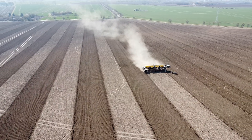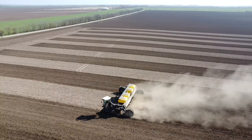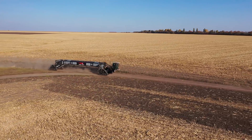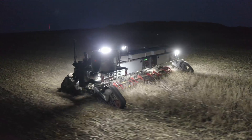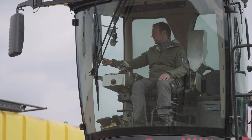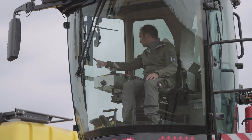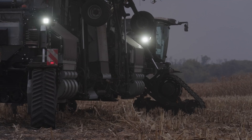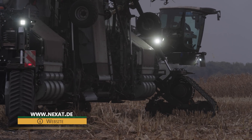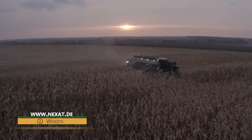Development work on the Nexat continues. Plans are in the works to introduce new modules with other agricultural machinery manufacturers, including hoeing equipment and an overloading system. One thing's for sure, we'll be staying tuned to see what's next. If you'd like to help shape the next chapter in agricultural machinery, we recommend taking a look at the careers section of the Nexat website or getting in touch directly.